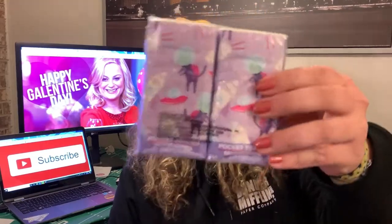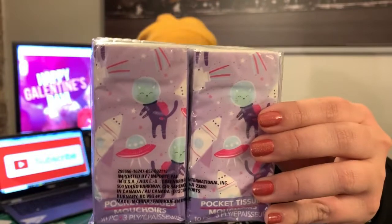The next thing I picked up were these tissues — they're actually cats in spacesuits. I just thought that these were cute, just to throw in their purse or gym bag. They'll be all set. They both love cats, so I figured this would be the perfect little thing. I found these at the Dollar Tree as well.